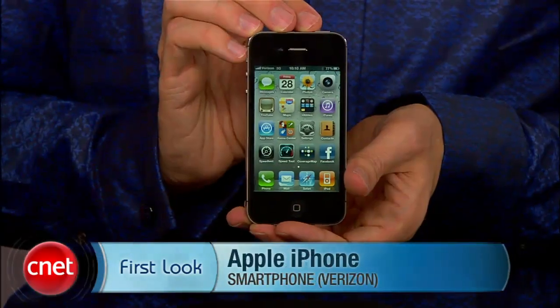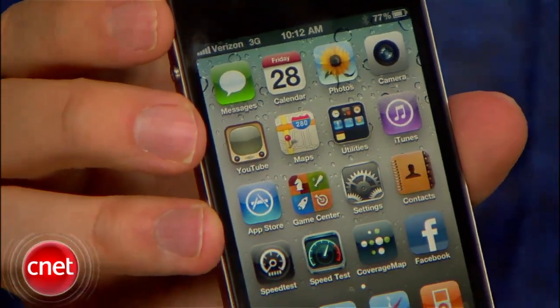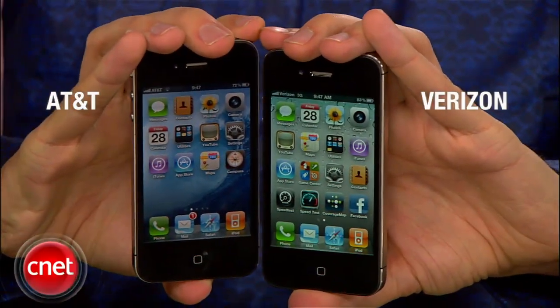Hi, I'm Kent German, Senior Editor for CNET.com. Today we're going to take a first look at the Verizon iPhone 4. I was very happy when Verizon and Apple announced this phone in early January. Sure, it's great that AT&T is no longer an exclusive carrier, but I'm more excited that this long-discussed rumor has finally been put to rest. So what is the Verizon iPhone? Well, it's almost the same device as the AT&T counterpart.